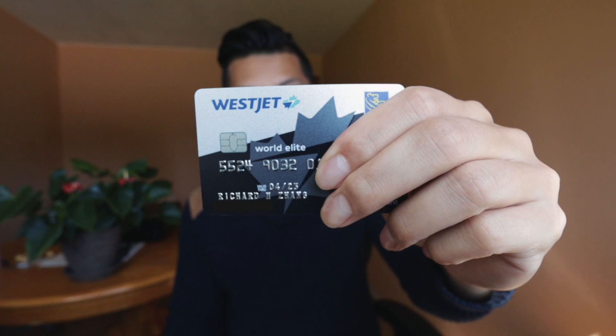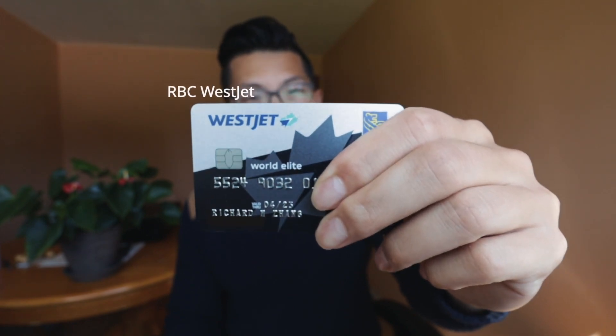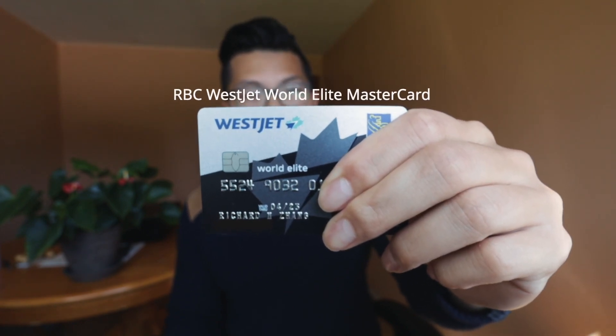And that's going to be — oh yeah, this one. Look at that. Do you see that? That's the RBC WestJet World Elite Mastercard. And in this video, let's talk about what makes this card so great, from its sign-up bonus of 350 WestJet dollars, to what are the best uses of those WestJet dollars, to all the other perks and benefits and features that the card offers.